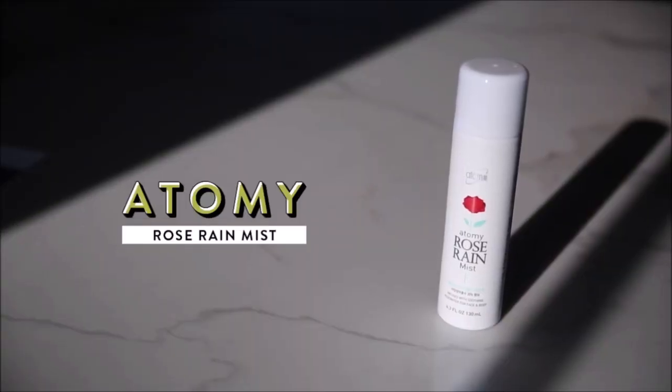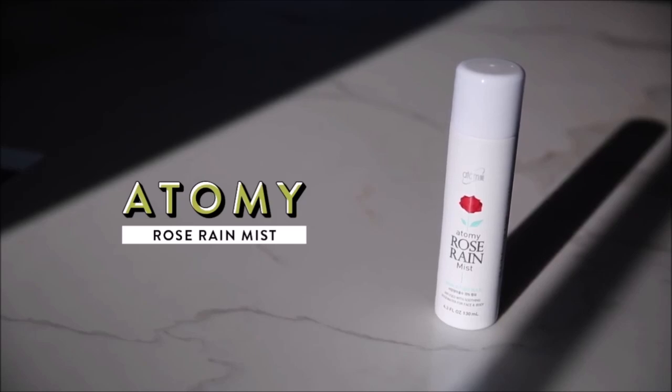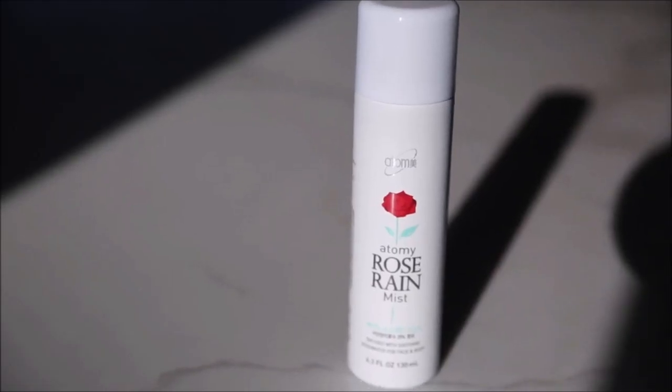My first favorite is a beauty product. This is Atomi's Rose Rain Mist, and this has been great to use as a toner. I actually got this from a subscriber in New York, her name is Michelle, and on the note she wrote that this is one of her holy grails — and it's quickly becoming one of mine as well.